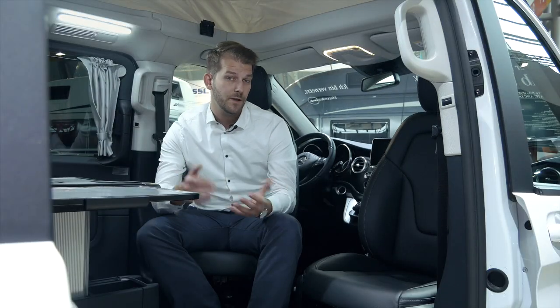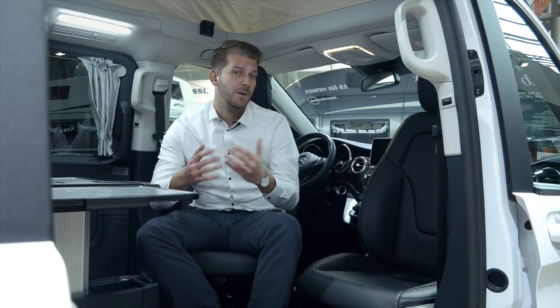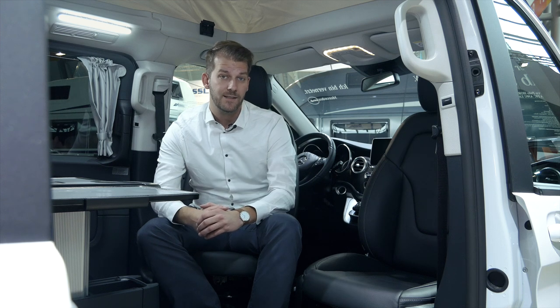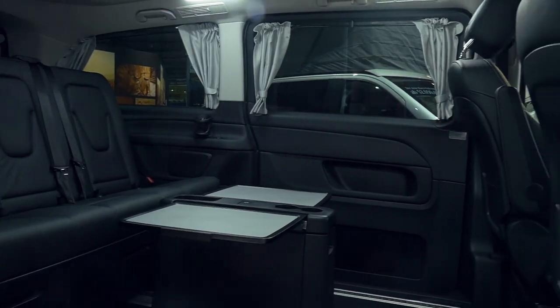As a result of the growing demand in compact camper vans, Mercedes-Benz Vans is presenting as a world premiere the Marco Polo Horizon, combining the advantages of the Marco Polo and the Marco Polo Activity. With our new Marco Polo Horizon we want to address customers who love the handling and the design of a passenger car and need the functionality of a camper van.